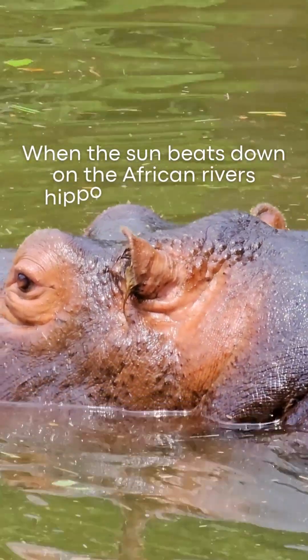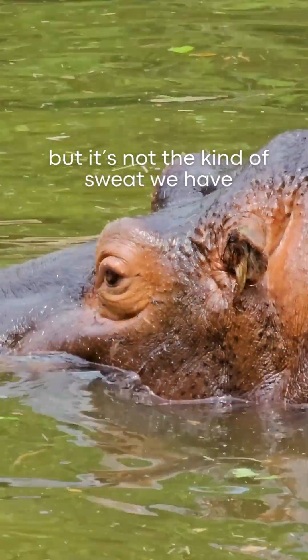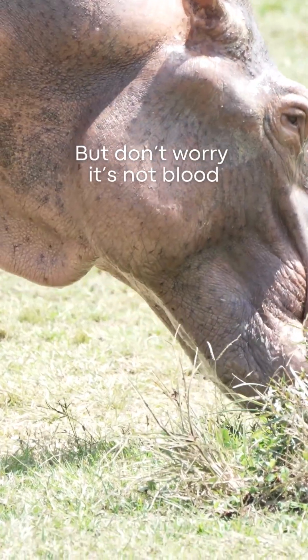When the sun beats down on the African rivers, hippos start sweating. But it's not the kind of sweat we have. Theirs is a thick, shiny red liquid that looks like they're bleeding. But don't worry, it's not blood.